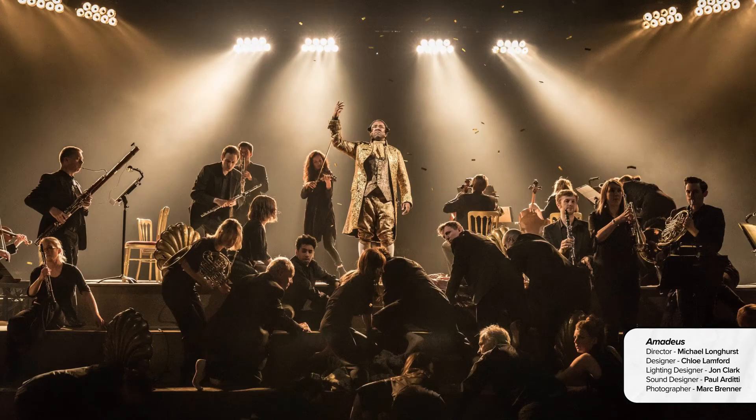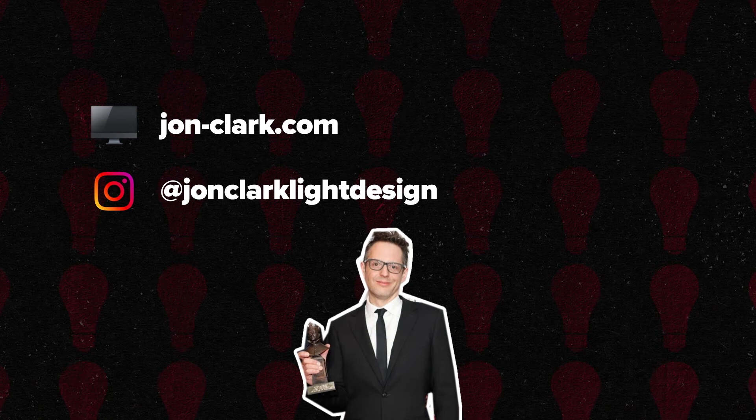Evita at Regent's Park Open Air Theatre. And Amadeus at the National Theatre. You can see more of his work here.